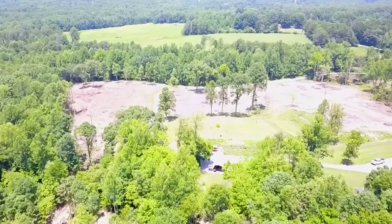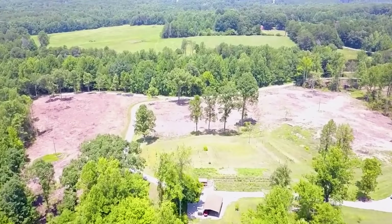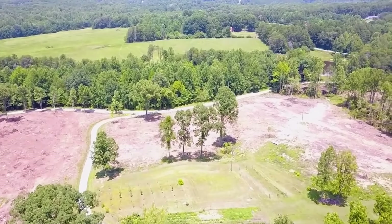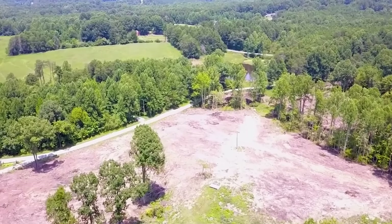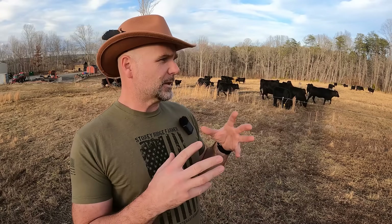I found it for $2,000 an acre. It did not look like this — no fences, hardly any fields. Of the entire 60 acres, there was probably six acres of usable open land; all the rest was covered in trees. About a year later, 90 more acres came up for sale across the way, then another 50 acres. You only get one opportunity most of the time to buy parcels attached to your land, so pay attention to that.